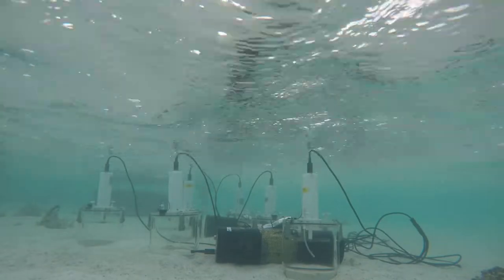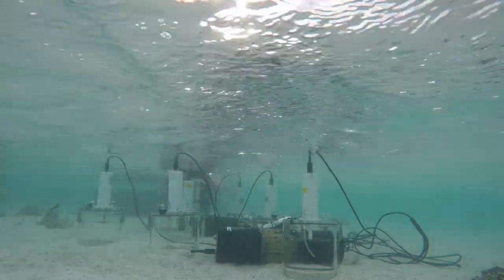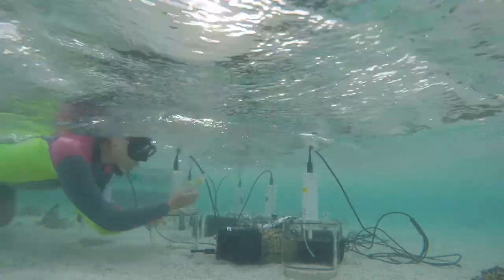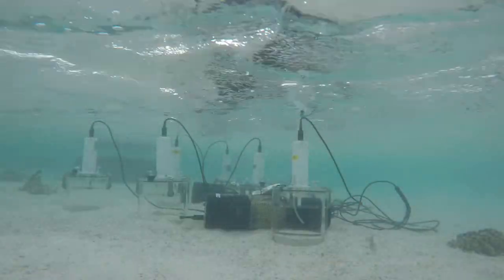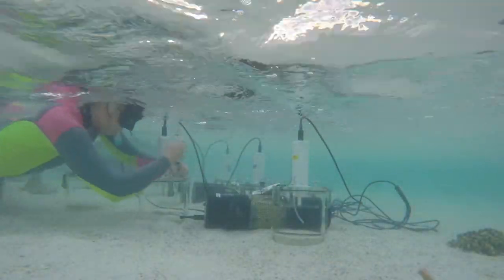From that, we calculated rates of photosynthesis, respiration, calcification and dissolution of the sediments. We repeated these incubations for 9 months of the year to cover a near annual cycle.